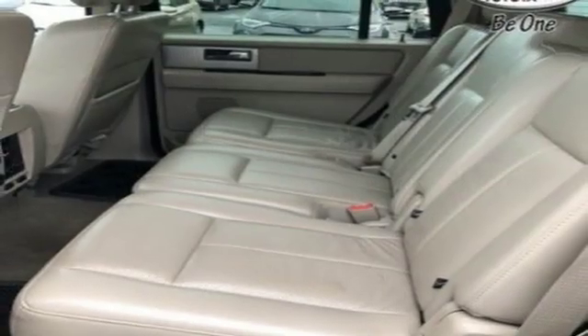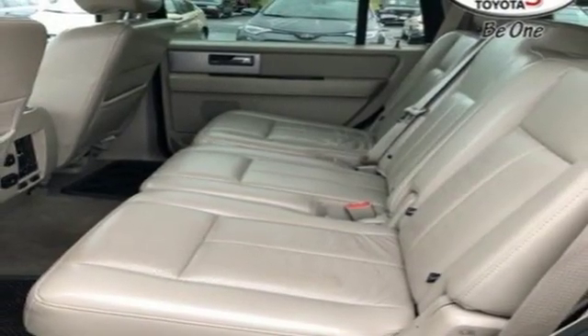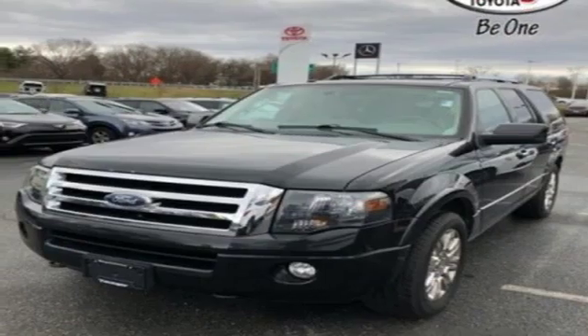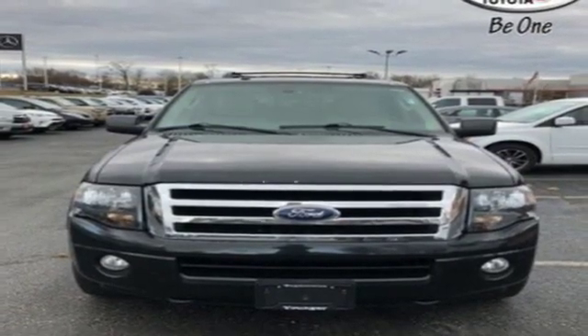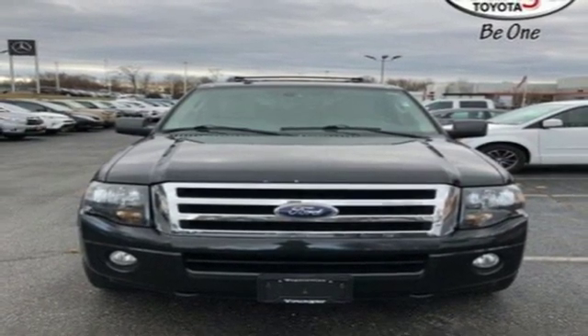Automatic transmission, aluminum wheels, electronic shift on the fly, and heated and ventilated leather bucket seats. If you've been waiting for the perfect time for a test drive, the time is now. Experience it today.